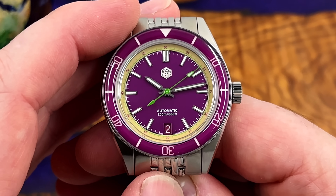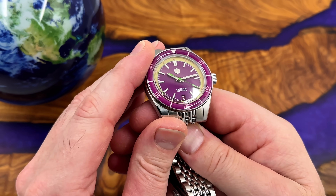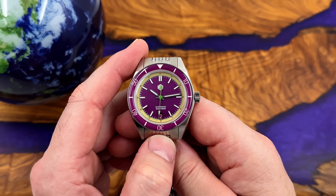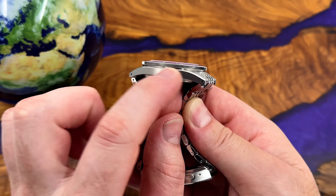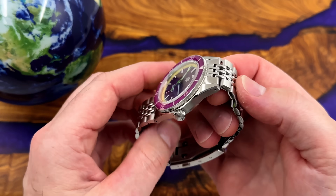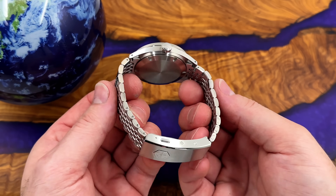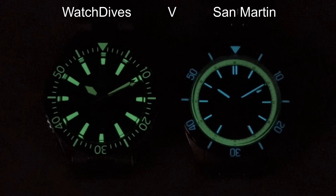Sapphire crystal bezel inserts aren't my personal favorites because they tend to be a little domed and have distorted light play — I'm a bigger fan of polished ceramic inserts — but it does look nice. Beautiful case shape, large brushed flanks with a polished chamfered edge running the length of the case, female end links, nice articulation, drilled lugs, screw-down case back, screw-down crown, and 200 meters of water resistance.